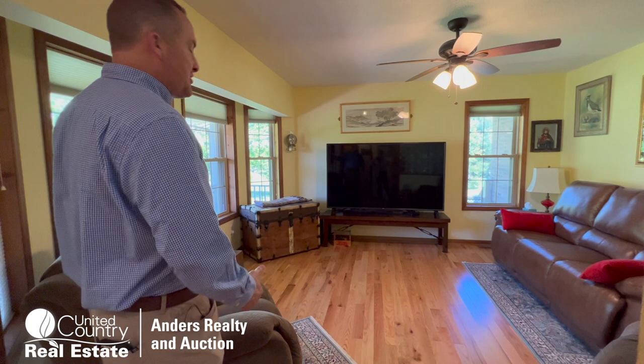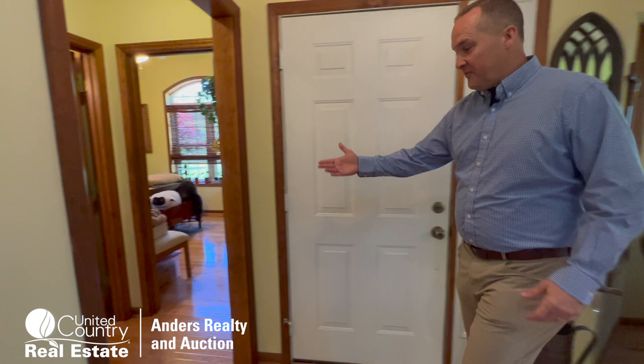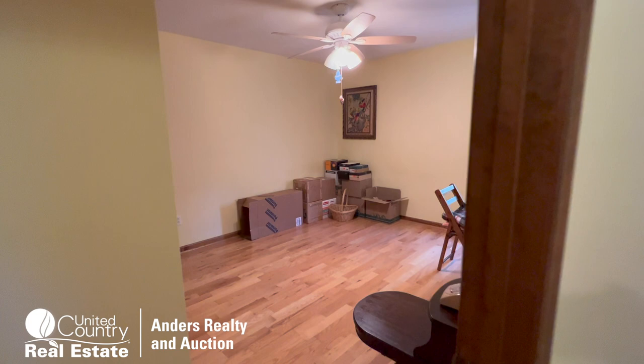Welcome inside. Beautiful hardwood floors right here in this front den, looking out these great picture windows to this beautiful property — great long-term views. Then on the right-hand side of the front door, we have two bedrooms, both with hardwood floors, and a shared full bath with tub and shower.